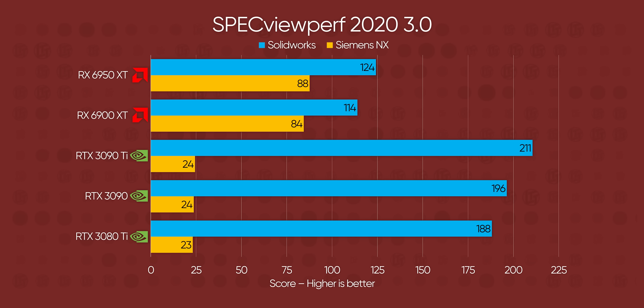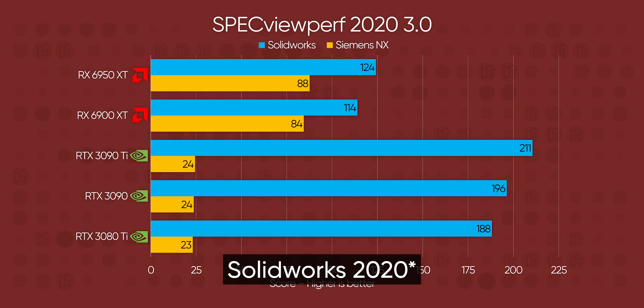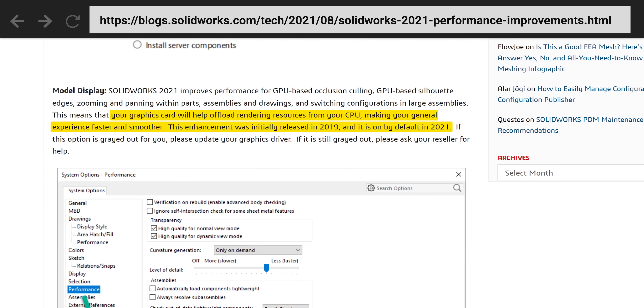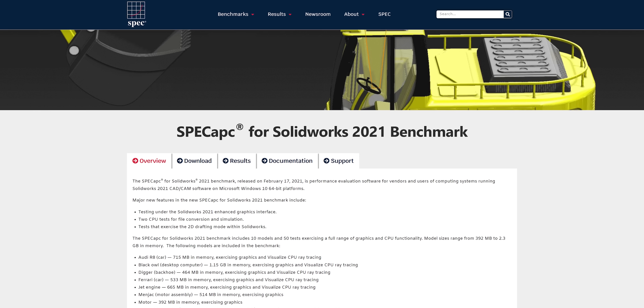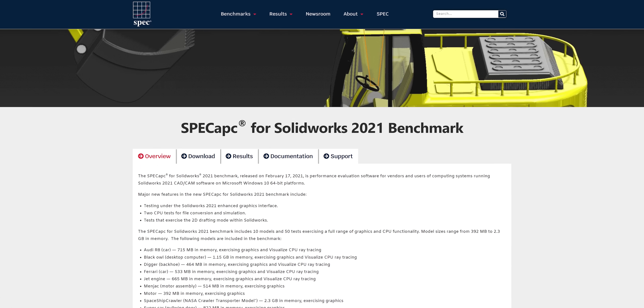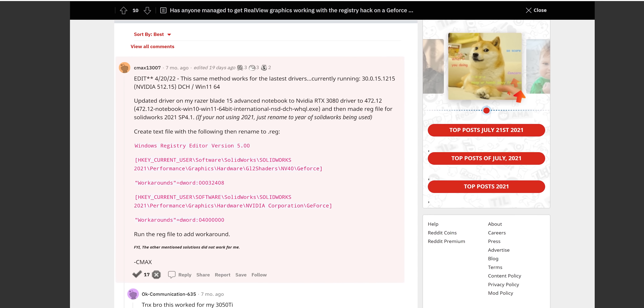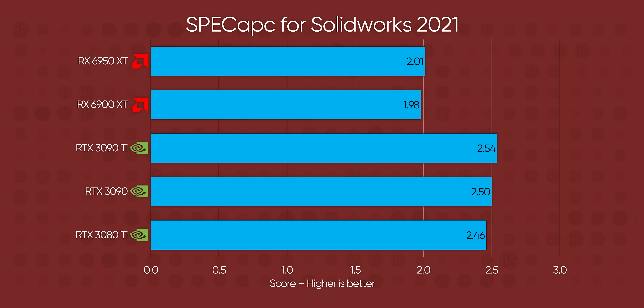It's worth noting that Specview Perf is using SolidWorks 2022, while expanded GPU support landed in 2021. Thankfully, Spec has an application benchmark for SolidWorks 2021, and we have a license. After forcing the RealView Accelerator to run on each GPU, it's a lot closer, but still about 25% slower than Team Green.